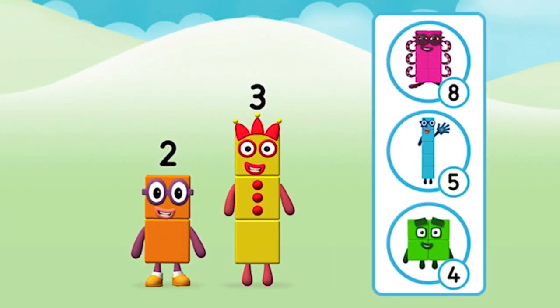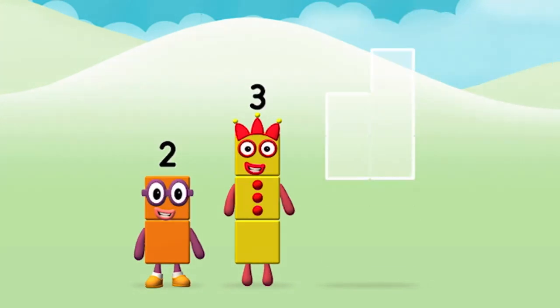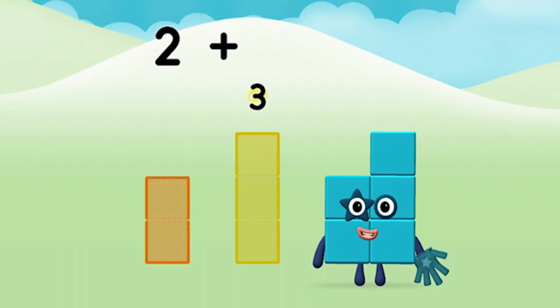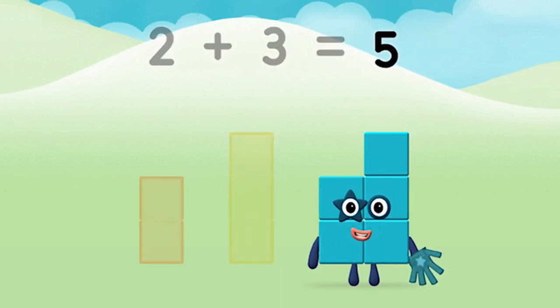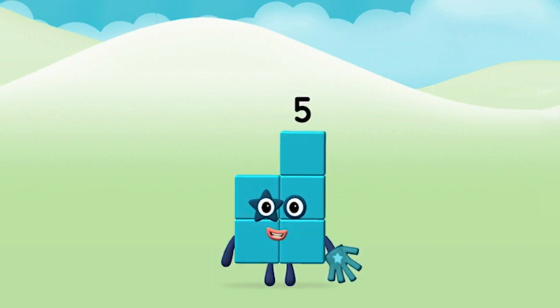What number block will you make when you add these two number blocks together? That's the correct answer! Now can you add the number blocks together? Two plus three equals five. Marvellous! You made number block five!